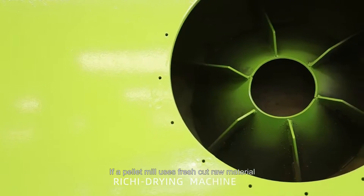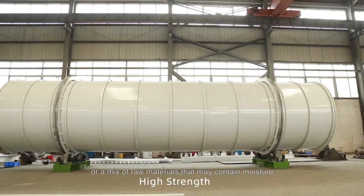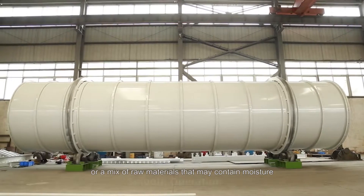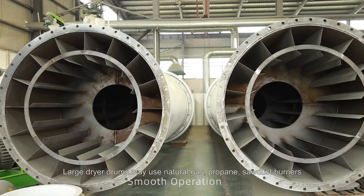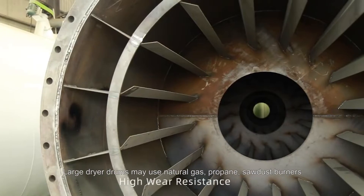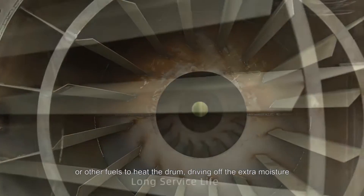If a pellet mill uses fresh cut raw material, material exposed to the weather or high humidity, or a mix of raw materials that may contain moisture, they have to dry the sawdust to a consistent moisture level. Large dryer drums may use natural gas, propane, sawdust burners, or other fuels to heat the drum, driving off the extra moisture.